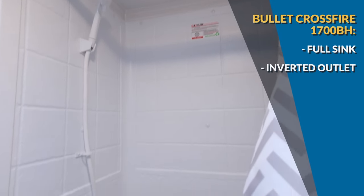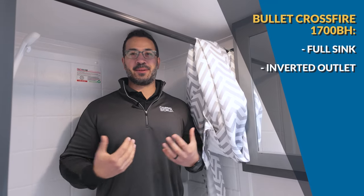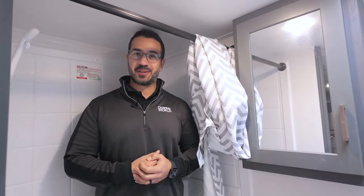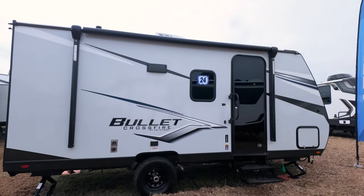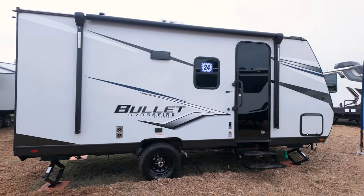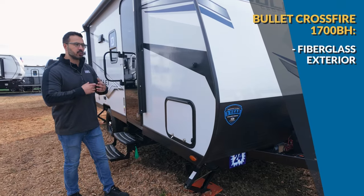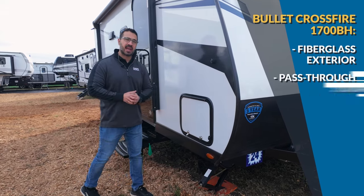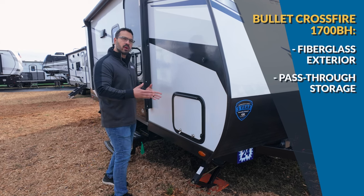For the shower height test — unfortunately at six foot tall I do have to duck my head a little bit. That's kind of what I expected — very common with this floor plan. Despite that, the outside of the Bullet Crossfire is where it really shines: fully laminated fiberglass exterior, great looks, durable, easy to clean, pass-through storage with a magnetic latch, power awning with LED lights, an inverter-ready outlet outside, and a fully walkable roof prepped for a rear ladder.